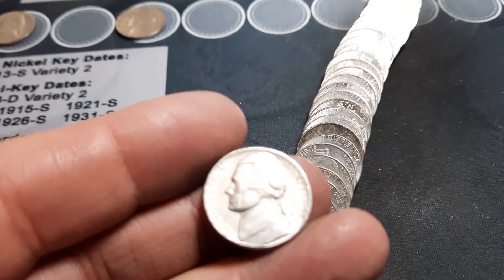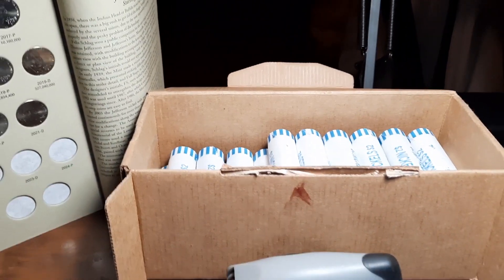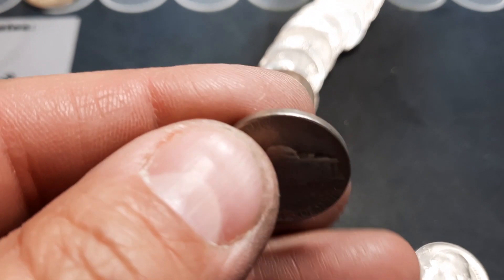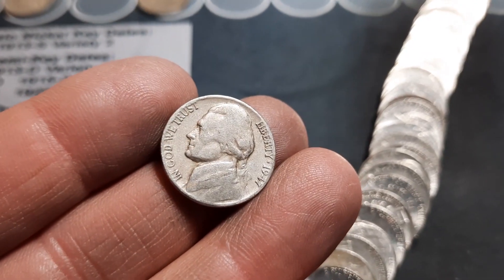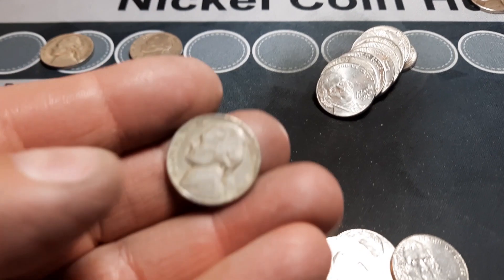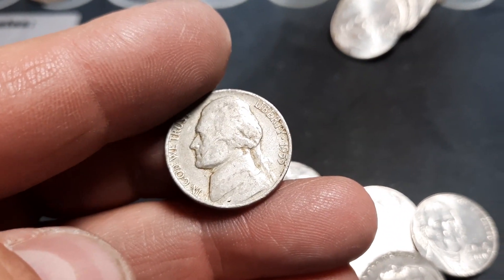Roll 13, we have our second 50s nickel: a pretty nice 1959 out of Denver. Roll 14, 50s nickel number three: a 1954 out of Philly. Roll 15, 40s nickel number three: a 1947 out of Philly. Same roll, 50s nickel number four: a 1955 out of Denver. I was hoping for the Philly for another semi-key, but we'll take it.